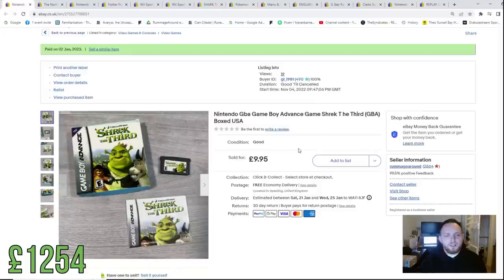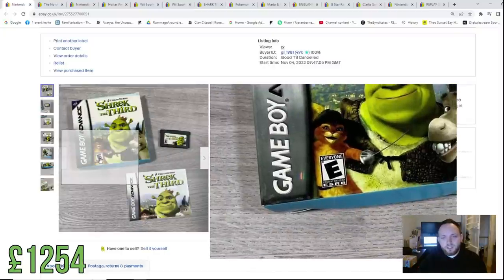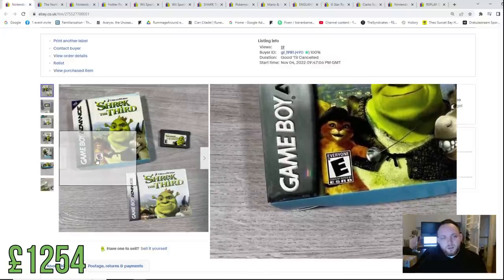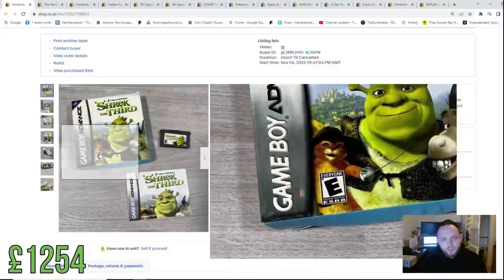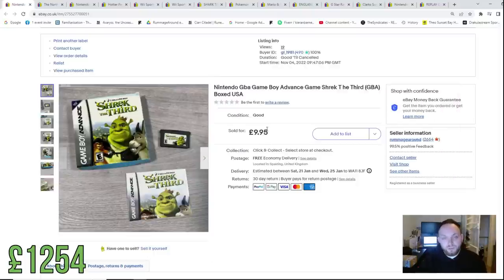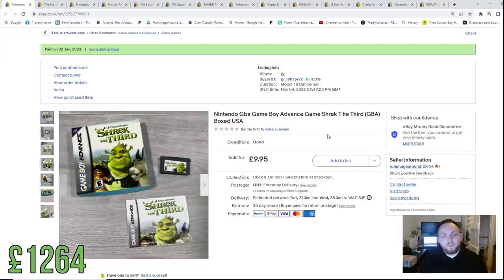A nice little sale here — a Game Boy Advance game in its box. This one is American; you can tell by this symbol which says 'everybody.' If you see that on the front cover of a game, 99.9% of the time it's going to be USA. The Game Boy Advance is region free so you can use it in the UK. Sold this for £9.95, probably pennies cost now, so £10 back in the kitty.